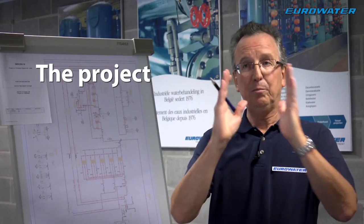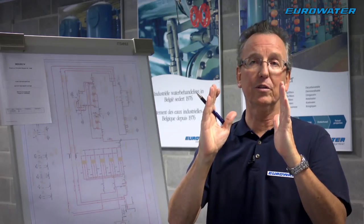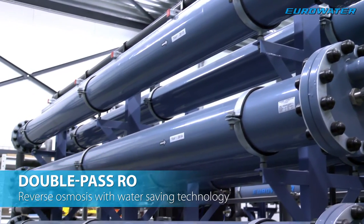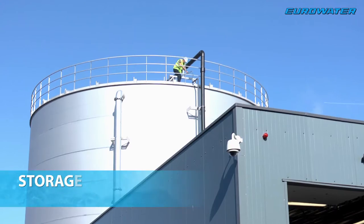In this project we have three parallel lines. Each line produces 25 cubic meters of very high quality water per hour. Each line consists of a double pass RO with an EDI, and the water then goes to a storage tank of 2,000 cubic meters.